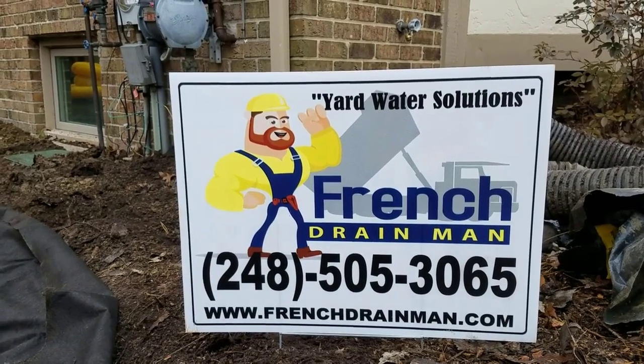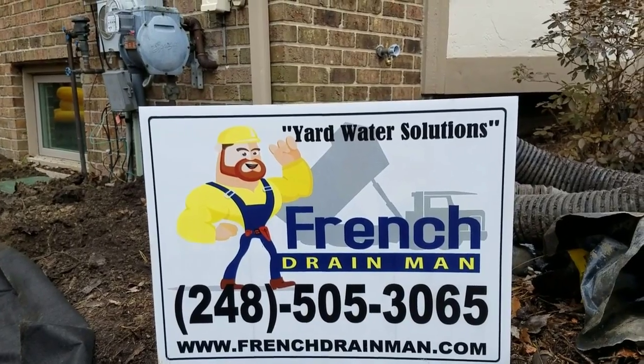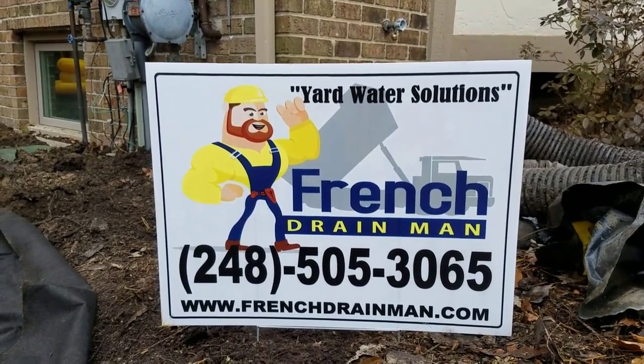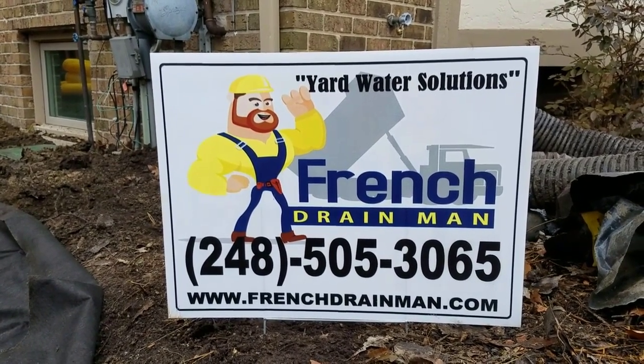For a residential yard drain, for French drains, for sump pump systems, for lift stations, for outdoor drainage of all types in southeastern Michigan, give us a call.